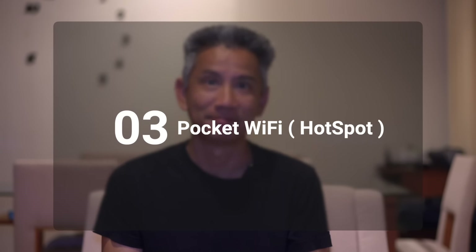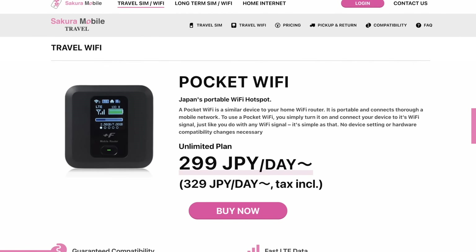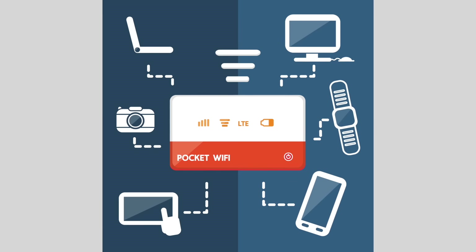So let's get into that — Pocket Wi-Fi or Hotspot. A pocket Wi-Fi is a wireless router that allows you to connect multiple devices such as mobile phones, laptops, and tablets using a cellular data network. Think of it as having a Wi-Fi router in your pocket because it's that small. These devices are super popular in Japan and there's a good chance your accommodation may even have one.